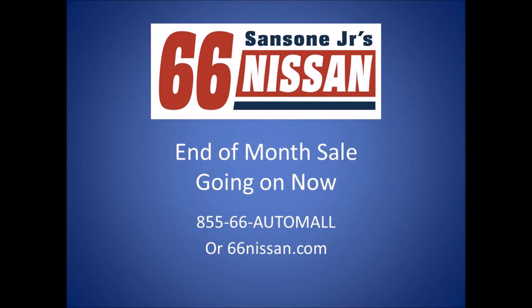This sale is only happening at Sansone Jr.'s 66 Nissan in Neptune. And when it's over, it's over. Get to Sansone Jr.'s 66 Nissan today, online at 66Nissan.com. Prices plus taxes and fees. Expires 2-2-15. See dealer for full details.